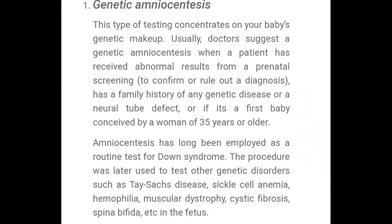Usually doctors suggest a genetic amniocentesis when a patient has received abnormal results from a prenatal screening, or they'll suggest it if you have a history of any family genetic diseases, or also if a woman is older than the age of 35 and it's her first time having a baby.